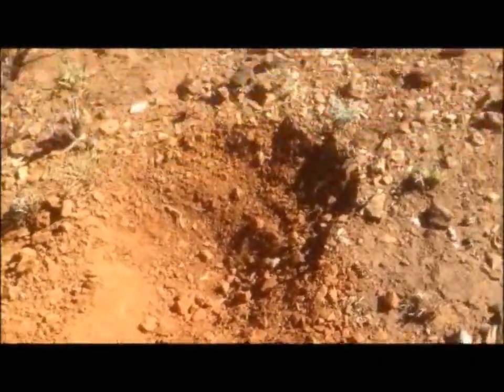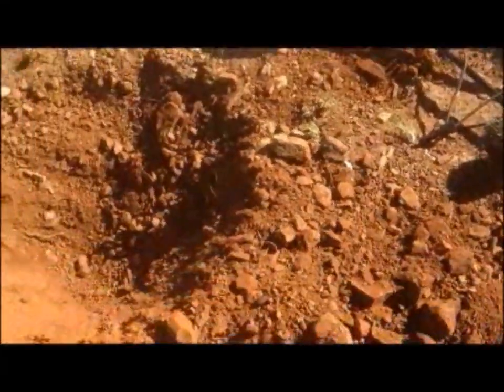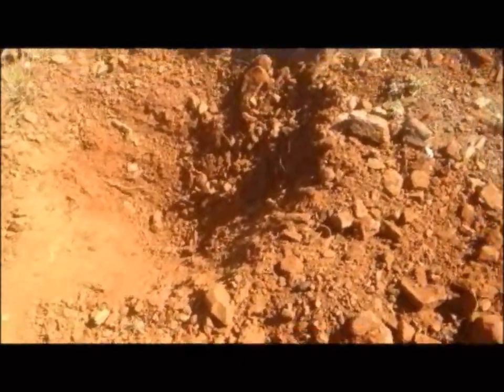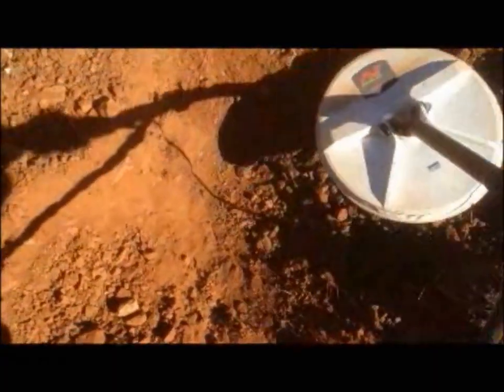We'll keep digging and we'll show you the result. I've dug a lot further now, as you can see. Here's my 7000. I don't think anything else would have heard this. That's a really big coil maybe. It's pretty big. I'm getting a little bit excited — the hole's still going.